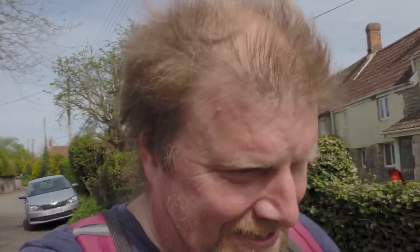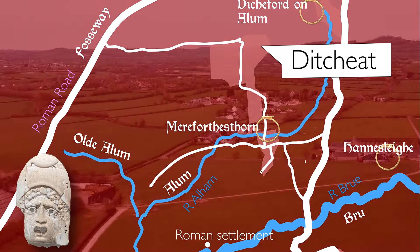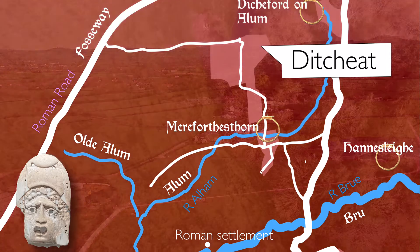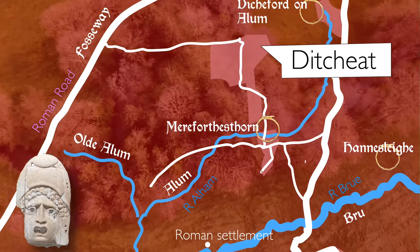On and upwards. This is the Old English Charter of Ditches Yeat, or Ditches Yeater, in Somerset, which is now Ditcheat.